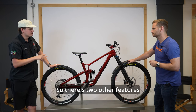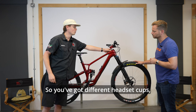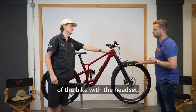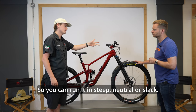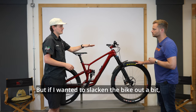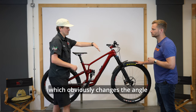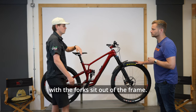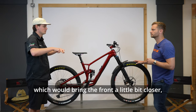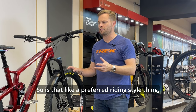Two other features you can adjust: they've added a new feature to the headset - different headset cups that let you run three different positions. You can run it steep, neutral, or slack; it comes standard in neutral. If you want to slacken the bike out for better downhill performance, you get the slack headset cup, which changes the angle the forks sit out of the frame. If you want more pedaling efficiency, the steep cup brings the front a bit closer and puts you more over the front wheel, which is better for climbing.